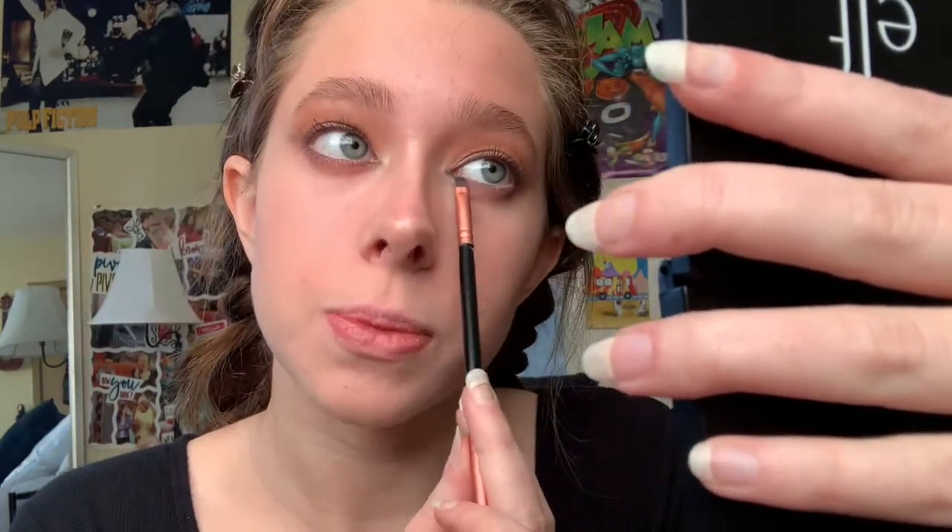A lot of people are going to say the fox eye trend is toxic because it's basically Asian fishing — and I get it. Asian people have been made fun of for years and years because of their eyes, and then all of a sudden because it's a trend it's like completely okay. I'm not trying to change my eye shape or anything, I'm just trying to look super dead.